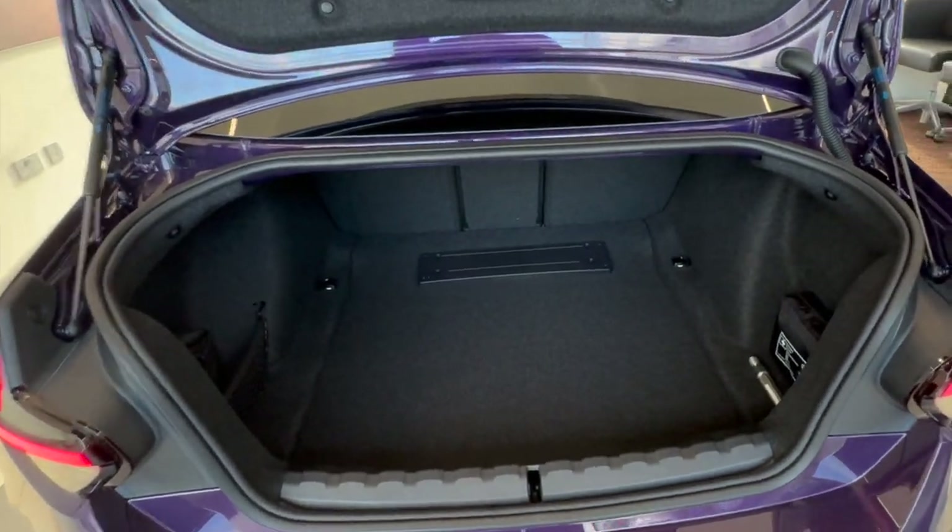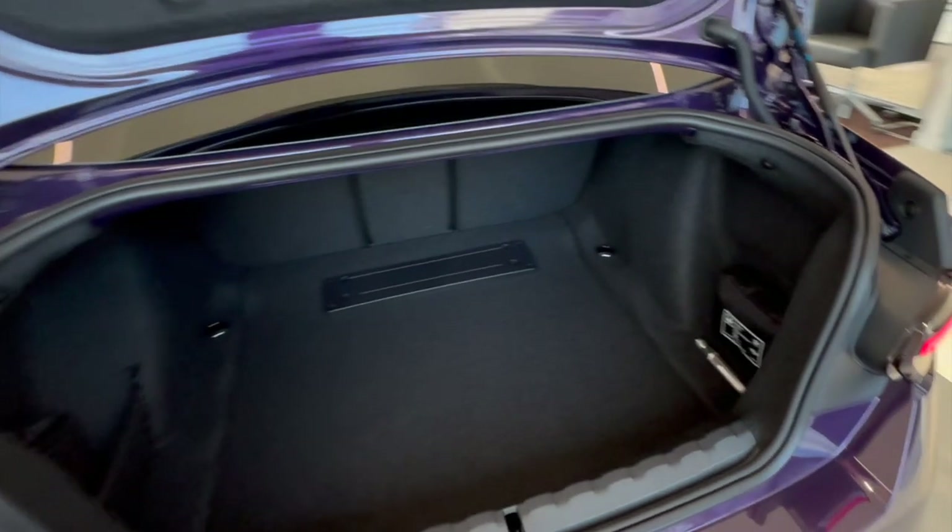Boot — hopefully you'll agree, that's a more than usable boot. Let me welcome you to the interior.